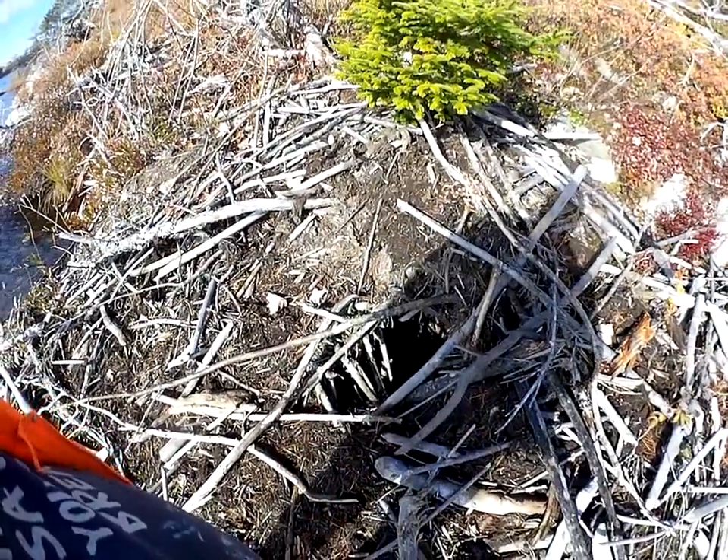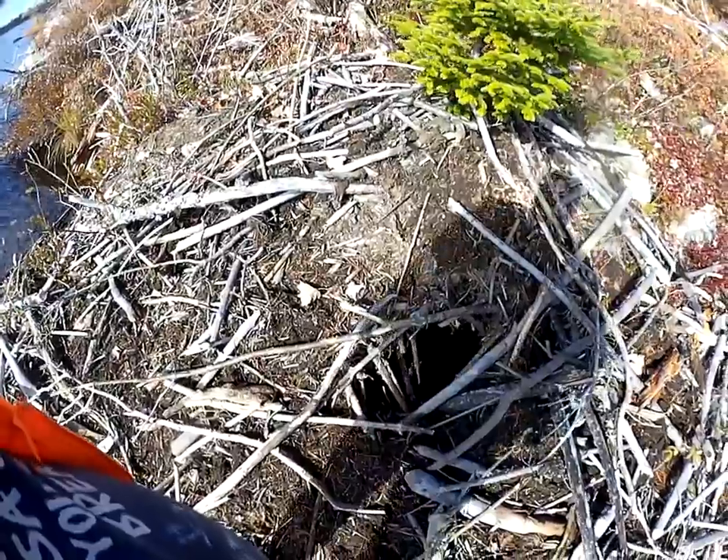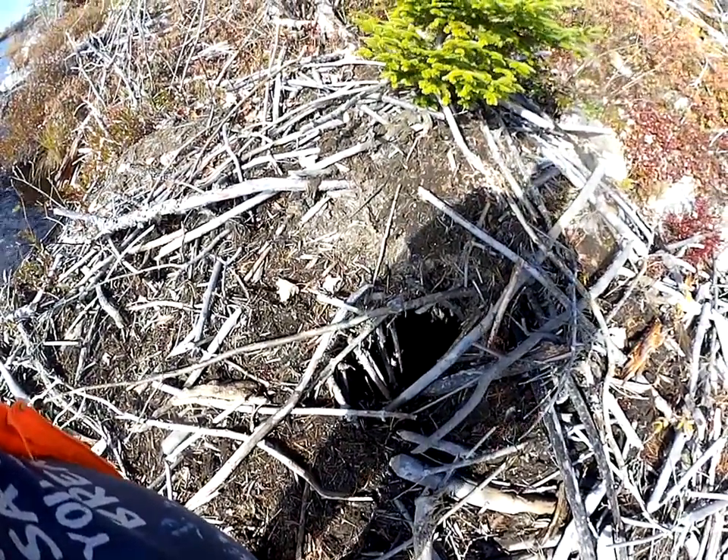I've got a little flashlight and I'm gonna reach down there and see if we can get some pictures. Hopefully they'll turn out, so stay with us.